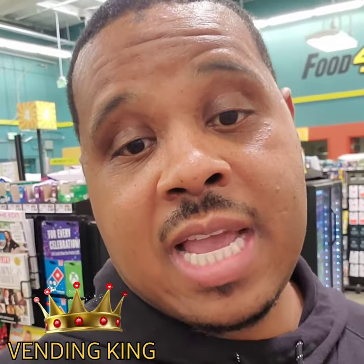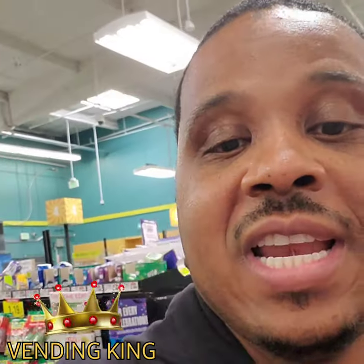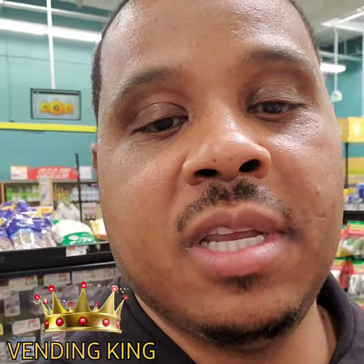Look, this is how I do it — this is how my basket looks. At $2.99 per case, that means I'm four times my money inside my vending machine. Check this out.